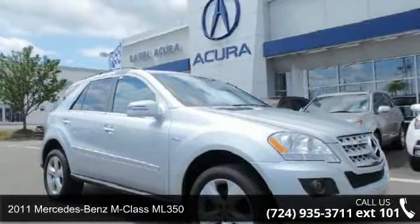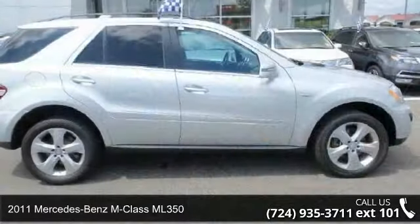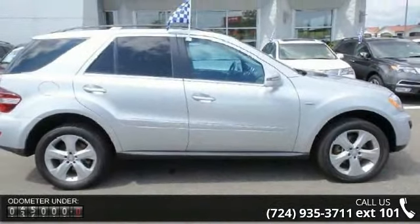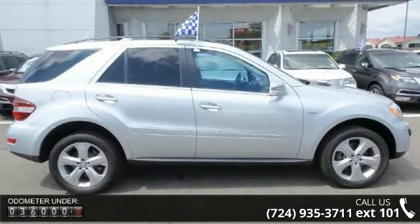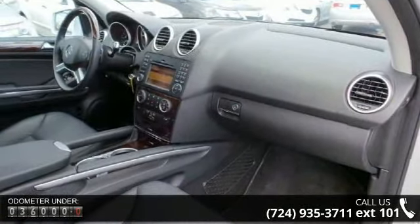Step into the 2011 Mercedes-Benz M-Class ML 350. Don't miss this great deal on a luxury vehicle. This vehicle comes with a reliable 6-cylinder engine connected to a smooth-shifting automatic transmission.